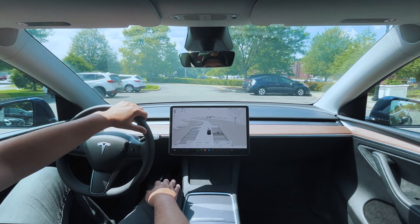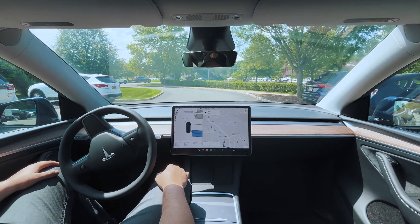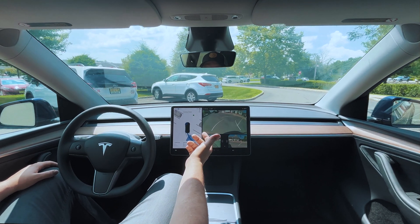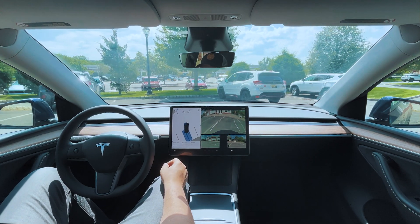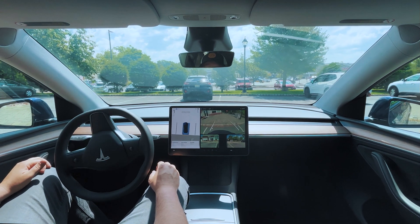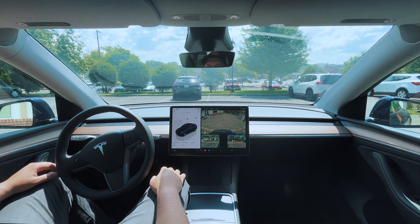I don't know why it doesn't just offer an option to park automatically, but I'm sure Elon's working on that. It'd be so convenient if it recognized you're at a destination, turned on park assist, and just waited for you to hit start — or you could hit continue. All right, there we go — we are officially parked. I'm going to grab my food and I'll be right back.